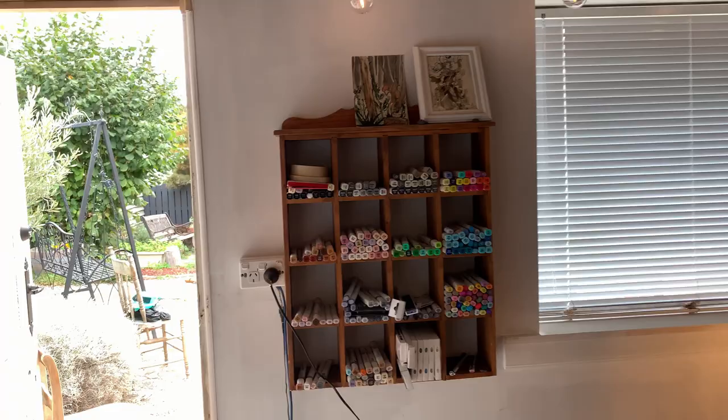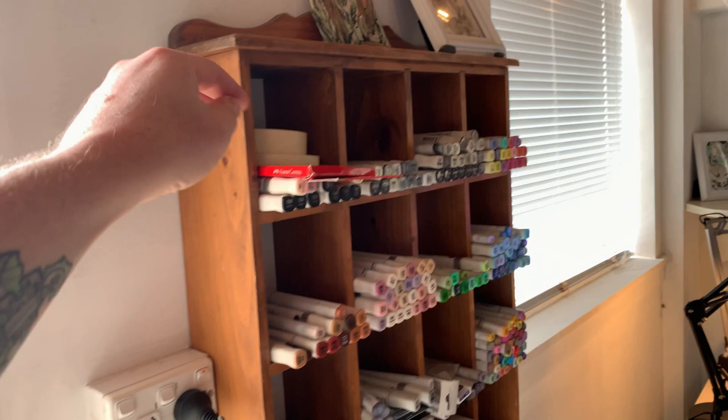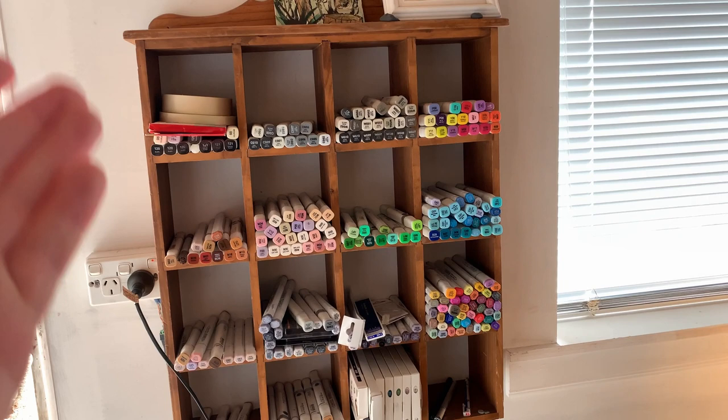We have a lot of alcohol markers here. I bought this display case from a recycle center. It was a little bit wobbly, so we banged a few more nails in it and trapped it on the wall. I've been looking for something that would work for markers for a long time, so I was pretty happy that I found this. These are just some of my markers.